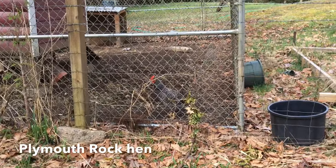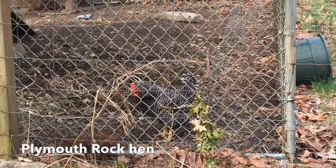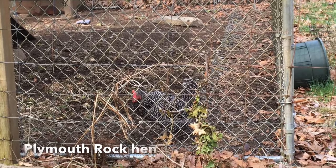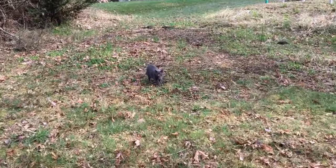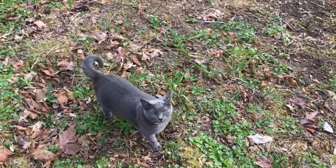That's my neighbor's chicken — she thinks I have earthworms for her, like I did when I was planting this tree. No earthworms today, sorry. Here's my mighty vole hunter — come on, kitty, let's go leave the chicken alone.